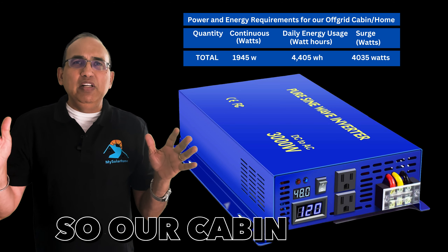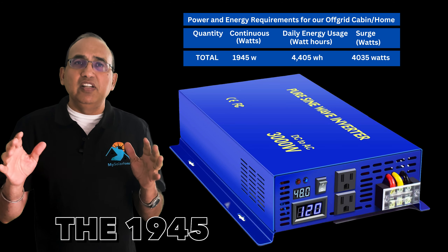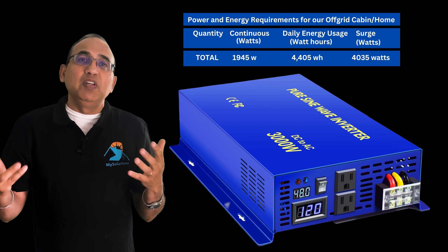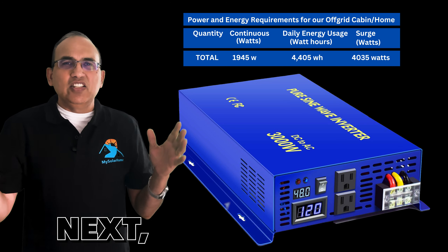Our cabin can work with a 3,000-watt inverter — it easily covers the 1,945 watts of continuous power, and most 3,000-watt inverters have a 6,000-watt surge capacity, so the 4,035 watts of surge is easily handled.